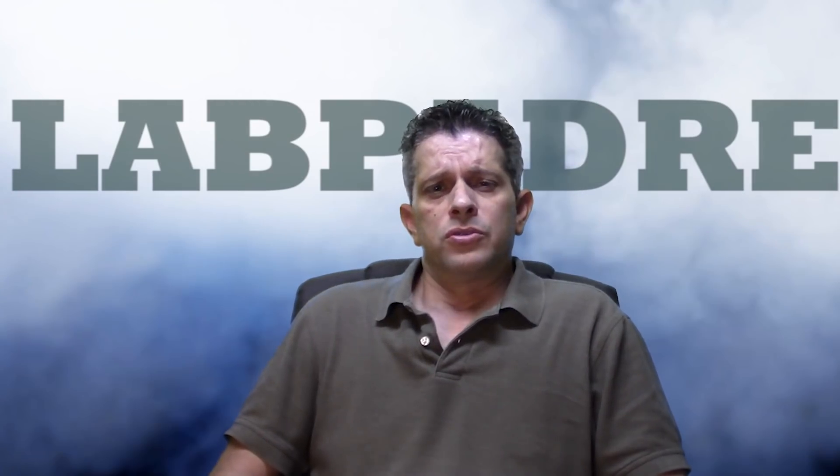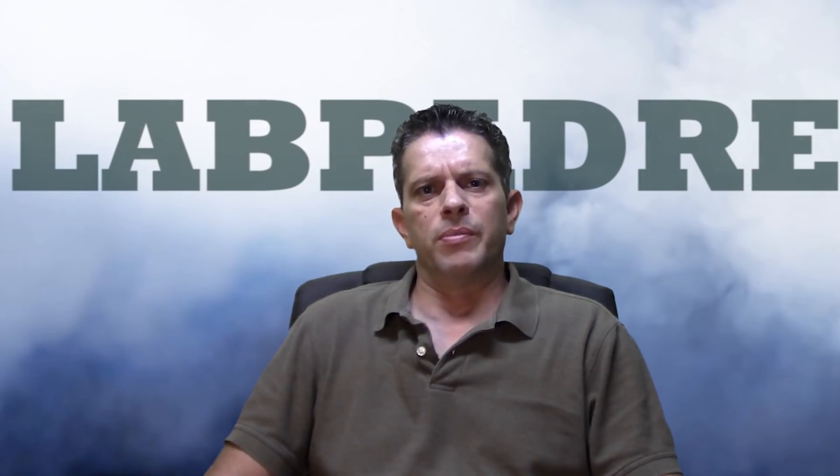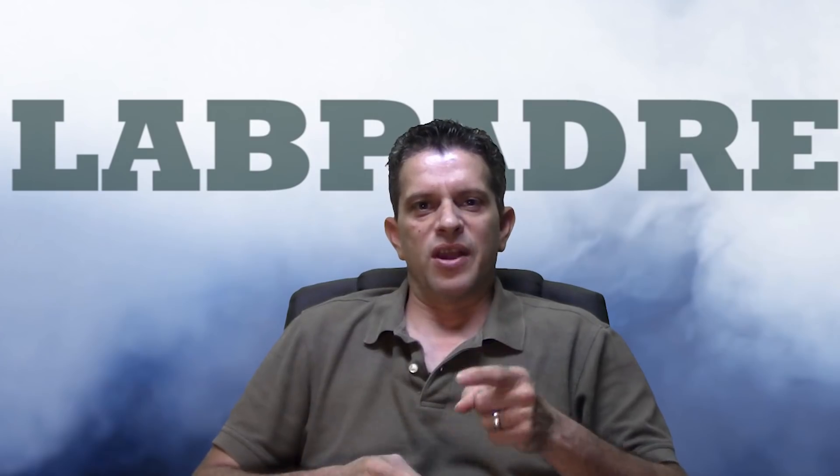So there you have it, folks — 2019 was a spectacular year down here on Boca Chica Beach, Texas. SpaceX, good job. I hope to see that SN1 launch in three months like y'all plan to. As for everyone else, I wish y'all a happy new year, and I can't wait to watch SpaceX get this party started down here. It's going to be a great one, guys. We'll check you out on the flip side. LabPadre, out.